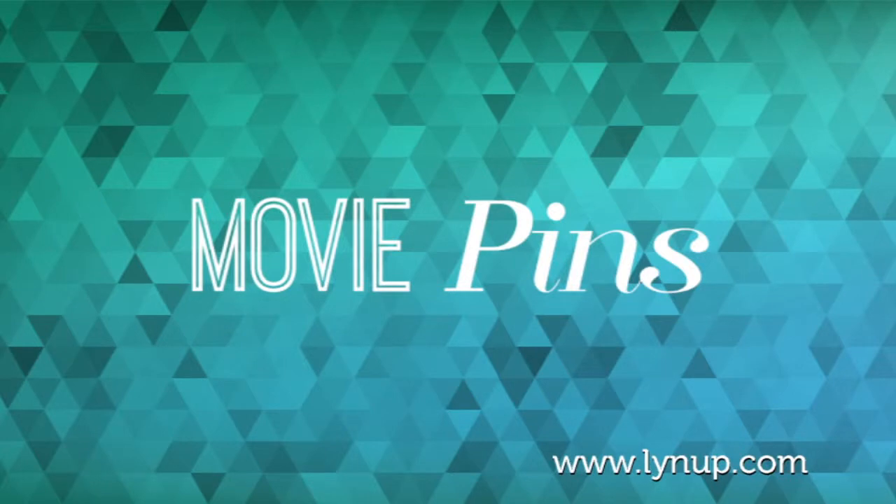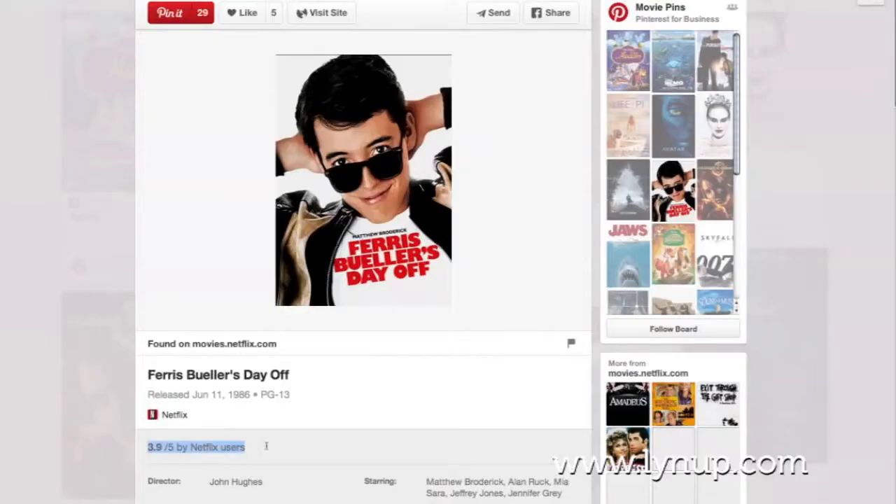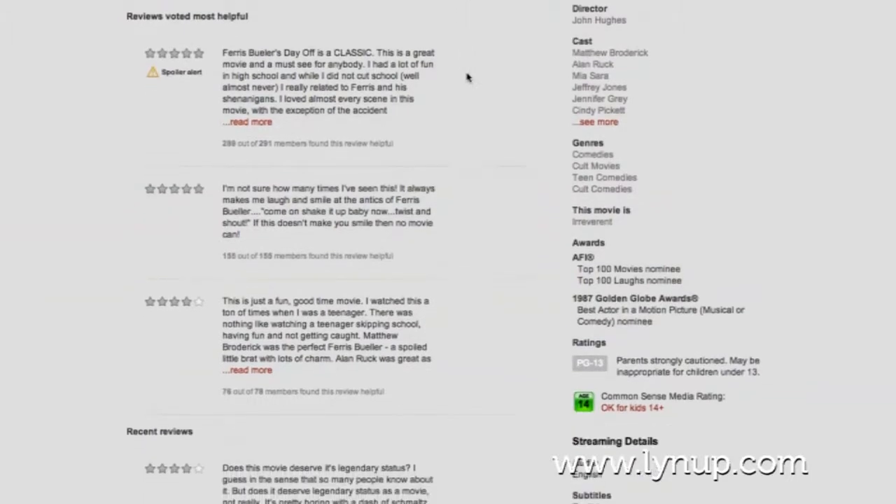Movie pins — these pins let you add ratings, cast members, and reviews to help pinners learn about new flicks.